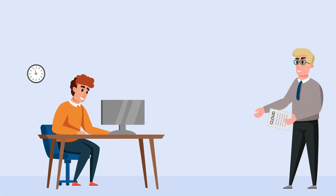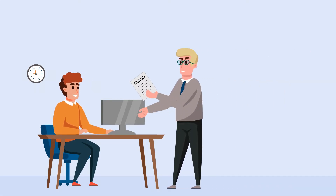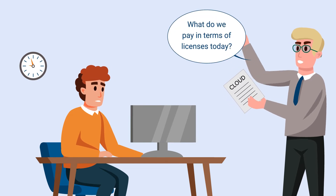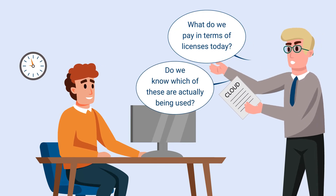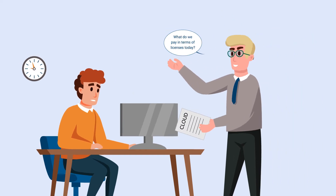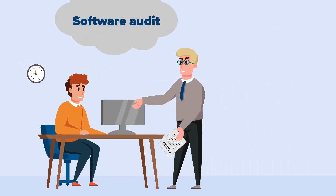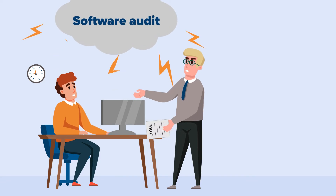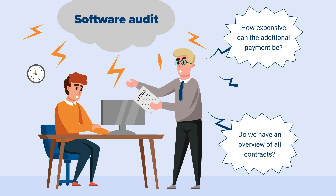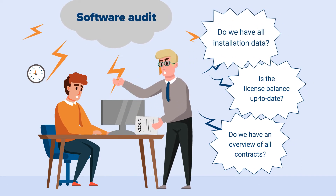Does this sound familiar? Your boss gets offers from software vendors and has follow-up questions. Are you prepared? Do you know everything at the drop of a hat? What are you spending on licenses today? Which of them is being used, or what contracts even exist? But even if your manager doesn't approach you, an external auditor will ask similar questions. At this point, things start to get hectic because expensive additional payments are imminent and all this information has to be available in an instant.